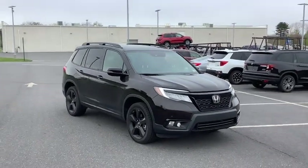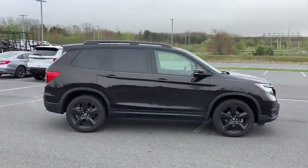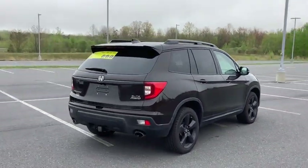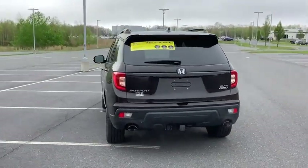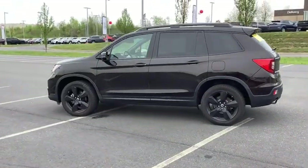Looking for the right vehicle? Check out the 2019 Passport. This compact SUV from Honda is a good compromise of size and comfort. The compact design lets you maneuver well through heavy traffic while still having ample space to carry most anything you need. The Passport, which was assembled in Lafayette, Indiana, also gives you the comfort of Honda reliability and quality.